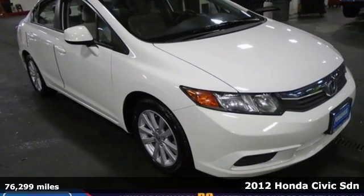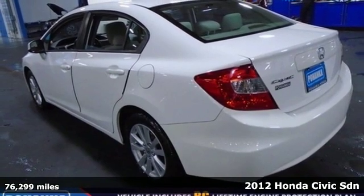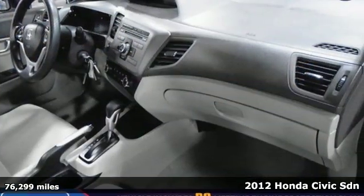Here's a 2012 Honda Civic Sedan. Honda has a world-renowned reputation for reliability. It comes nicely equipped with features you'll love.